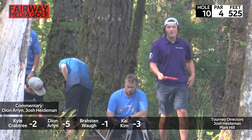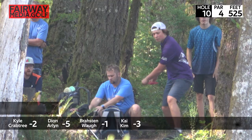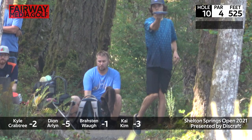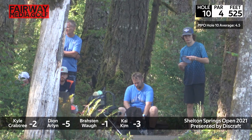Welcome back to the Shelton Springs Open 2021 B-tier in Washington State. We've got Kyle Crabtree at two down, Dion Arlen at five down, Broston at one down, and Kai Kim at three under par on the box on hole 10. Co-host today is Josh Heideman.